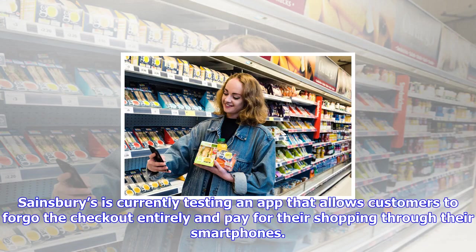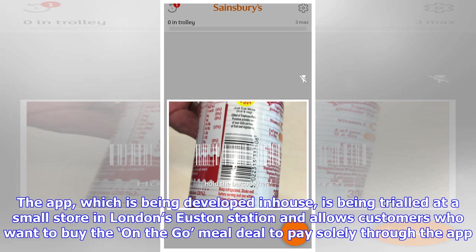Sainsbury's is currently testing an app that allows customers to forego the checkout entirely and pay for their shopping through their smartphones. The app, which is being developed in-house, is being trialed at a small store in London's Euston station and allows customers who want to buy the on-the-go meal deal to pay solely through the app.